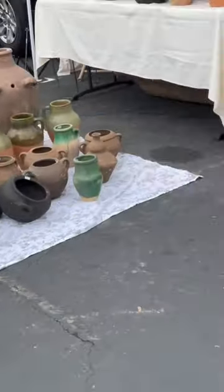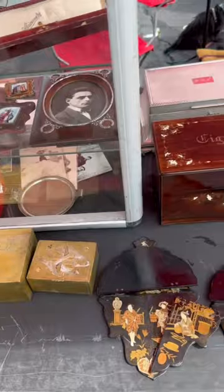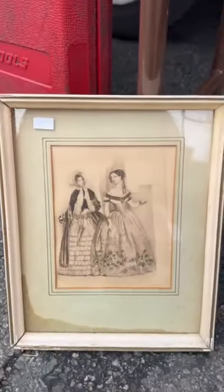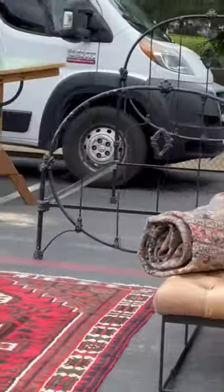Today we saw some pots from a local potter as well as some vintage photos. We also saw this small little piece of art that might go good in our French Chateau inspired room, and this rug covered bench that I'm obsessed with.